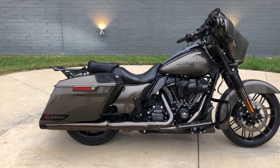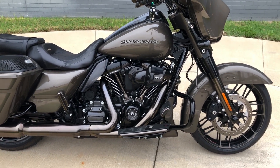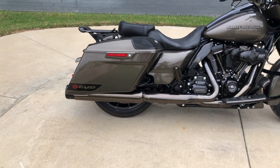The paint on this is called Bronze Armor. 117 inch fuel-injected Milwaukee 8 with a 6-speed transmission. We've got the high flow breather and Reinhardt slip-ons.